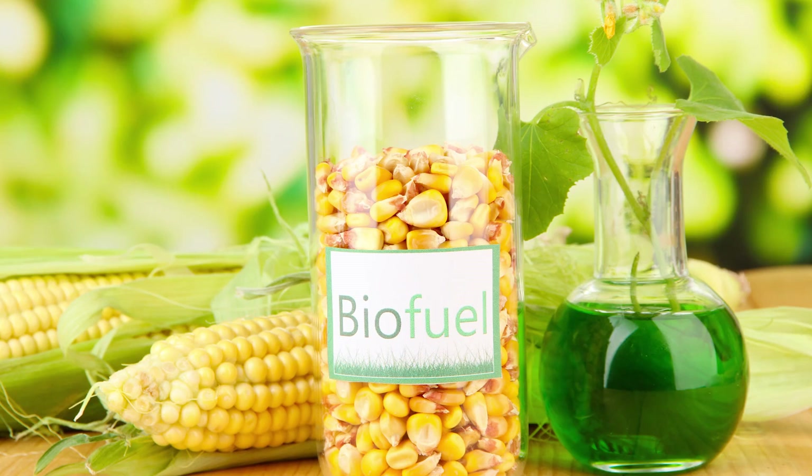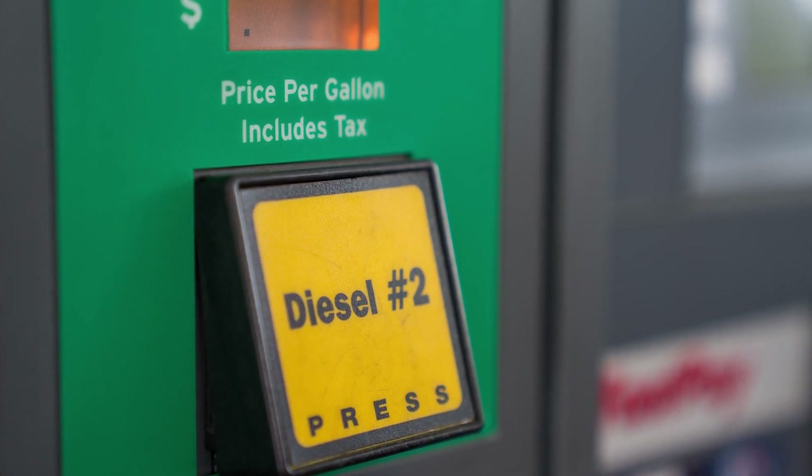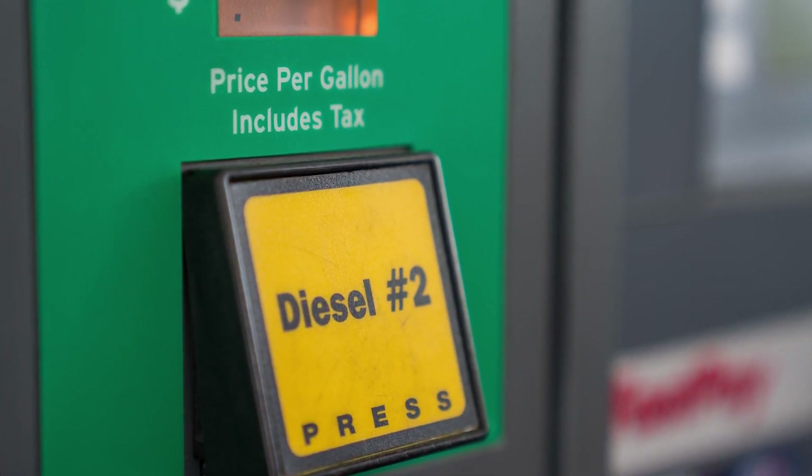Biofuel is mandated in this country, and it has some inherent advantages. It has lubricity that number two fuel does not have, and it comes with a higher cetane level that number two fuel can't provide.